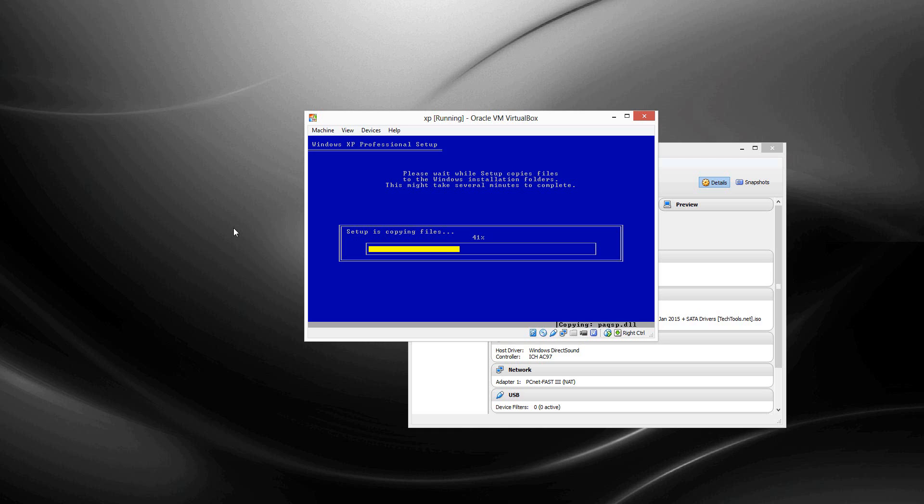No better way than a VM, right? That's the only reason why. And listening to me jabber on about why I'm installing XP — because it's one of my favorite operating systems.